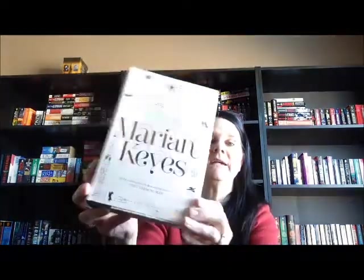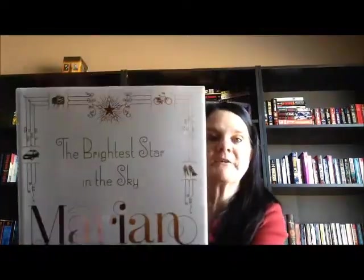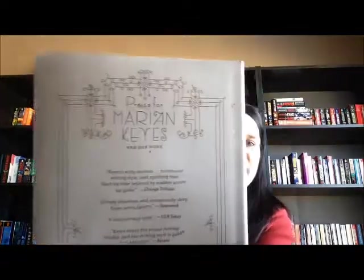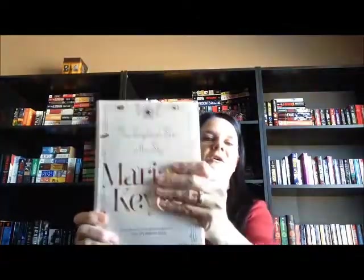And then the last one I got is called The Brightest Star in the Sky by Marion Keys. Look at this cover — this cover was amazing to me. All around that spine is gorgeous, and even the back of the book was pretty. I did a little checking into this book, and apparently all these people live in this apartment building. People above her, people below her — they started getting together and forming friendships and that kind of stuff. So I figured that's probably going to be pretty good. I can't pass it up for the price. And it is a standalone book.